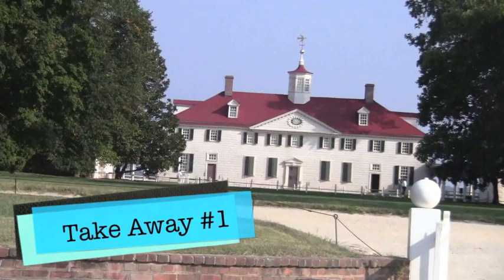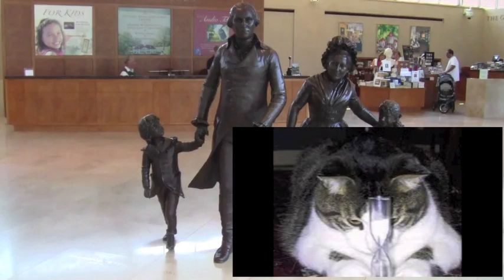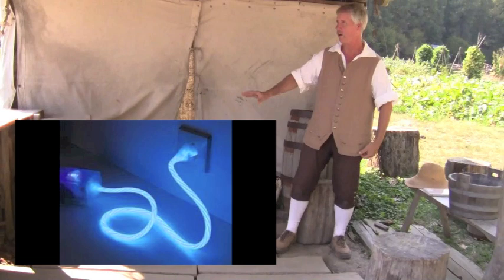Takeaway number one: Washington inherited Mount Vernon from his half-brother Lawrence. To remember the name Lawrence, visualize a law book with rent money coming out, on his brick fence. Takeaway number two: Washington became president in 1789. I use an hourglass for the number eight because it's shaped like an eight, and a cat for nine because a cat has nine lives — so visualize a cat looking at an hourglass next to the statue of his family. Takeaway number three: Washington gave up power twice — first as general of the army, and then refusing a third term as president to return home to Mount Vernon. To remember that, visualize a power cord out in the farm area.